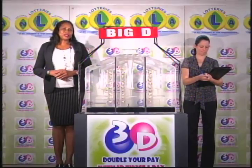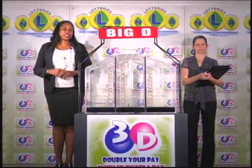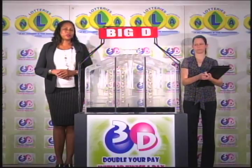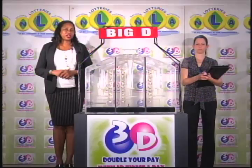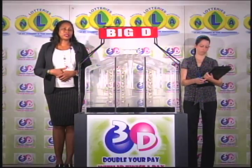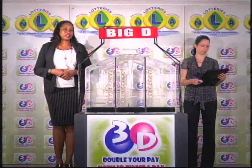Good evening and welcome to the National Lottery's 3D Daily Numbers Draw. We're about to select this evening's winning numbers under the supervision of the auditing firm of KPMG, represented by Miss Michelle Gunn-Monroe. All eligible tickets should be dated the 16th of February 2017.